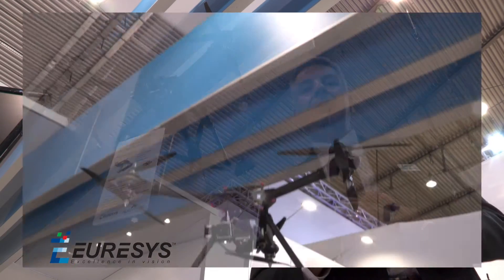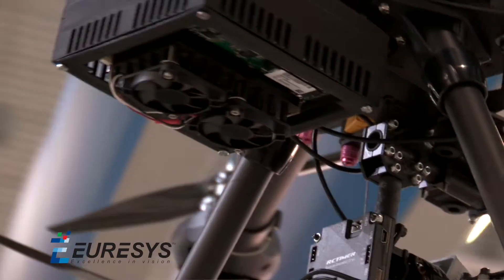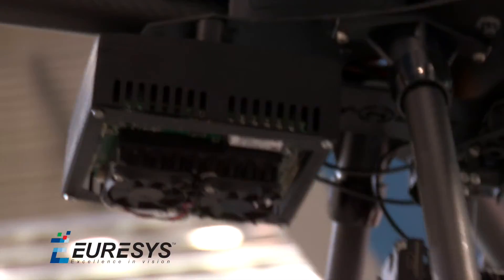A very interesting demonstration here is a UAV application. This is a drone that has two CoaXPress cameras and a PCIe 104 PC at the back. Why do they use CoaXPress? Because they need super high resolution and high-speed communication that is able to transfer the image from the camera to the PC without any latency.